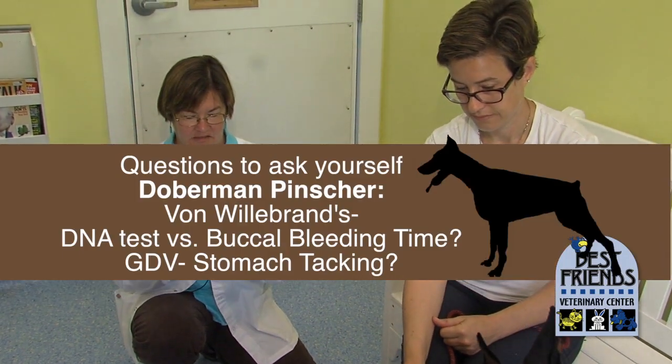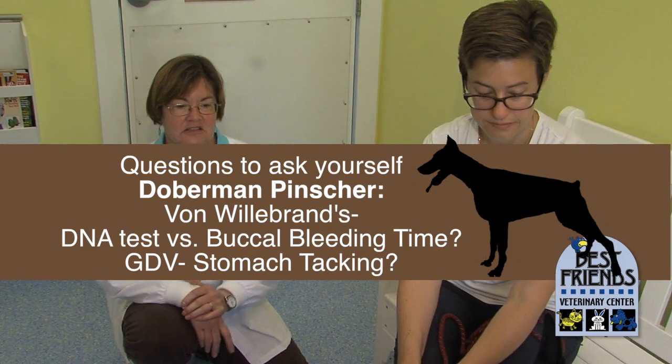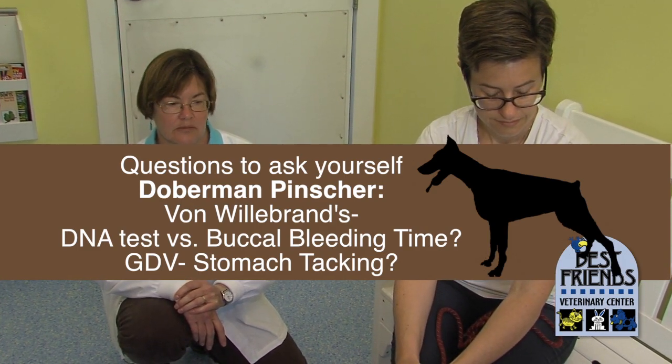So she needs to decide on the DNA test for von Willebrand's versus just a buccal bleeding time, and she needs to decide whether she's going to go ahead and have stomach tacking done.